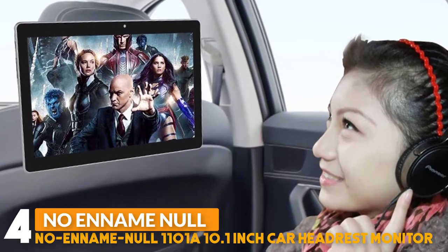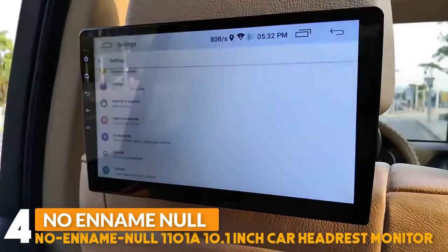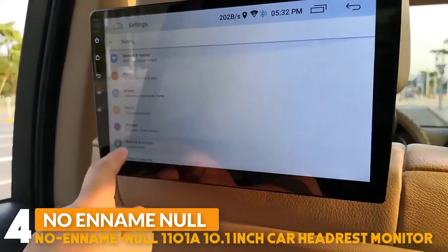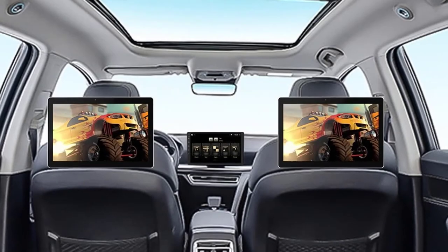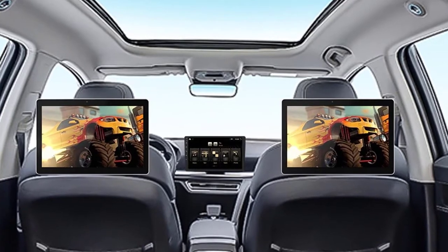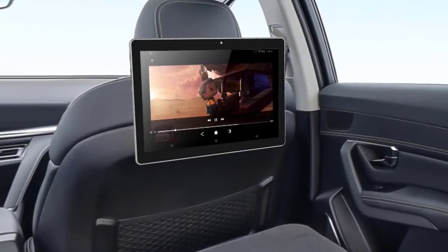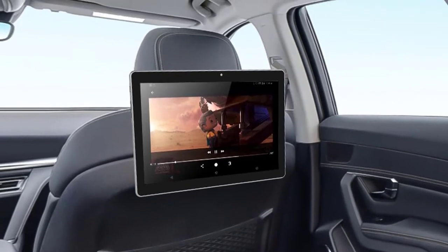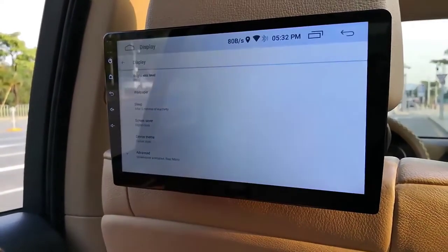Number 4: the 10.1-inch car headrest monitor. It features an Android 8.1 operating system and a 10.1-inch IPS touchscreen display with 1024 by 600 resolution, with a top-loading CD/DVD player to give you full entertainment while on the road. Transform a boring ride into an entertaining experience with this vehicle headrest TV multimedia player system.